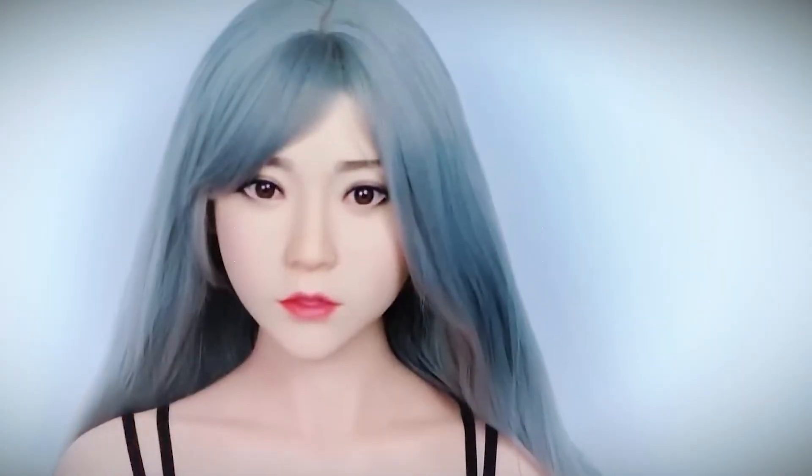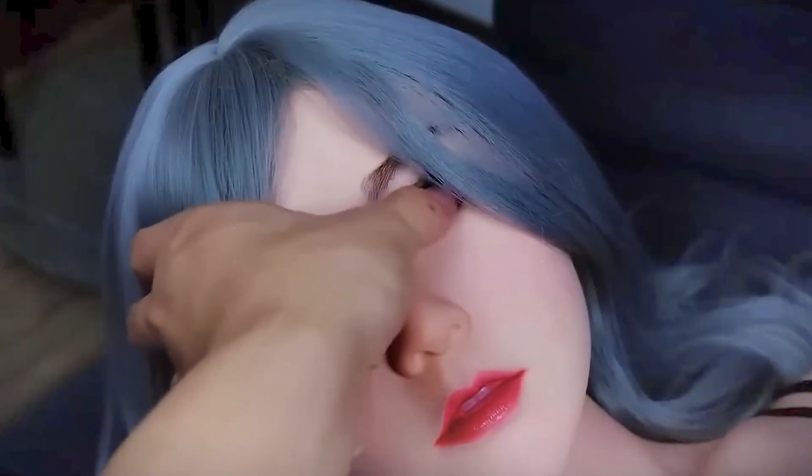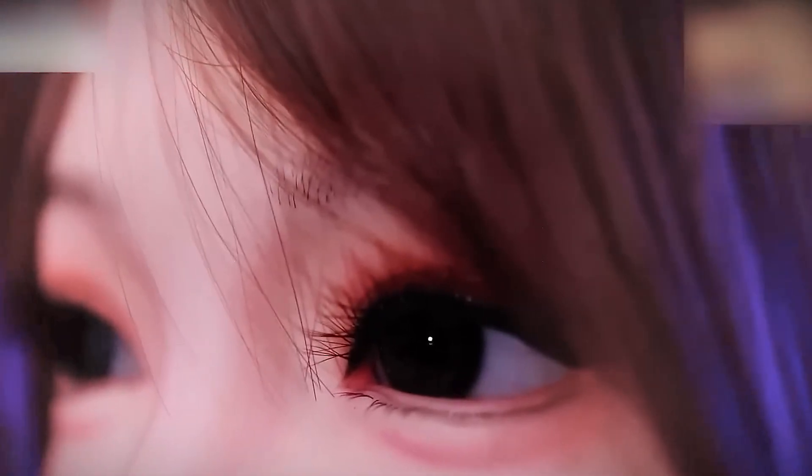If you found this content interesting, click the bell to receive notifications of our upcoming videos on technology, innovation, and more. Leave your comment below and share your opinion — what do you think about humanoid dolls? Do you think they could change the way we relate to each other? We want to hear your opinion.